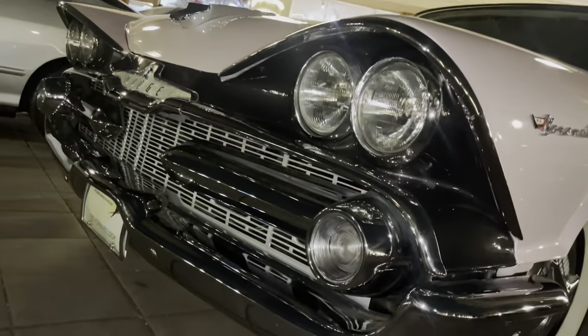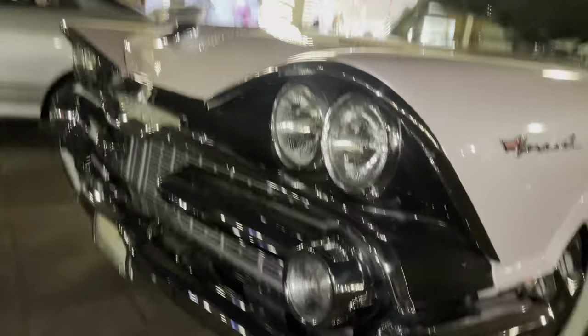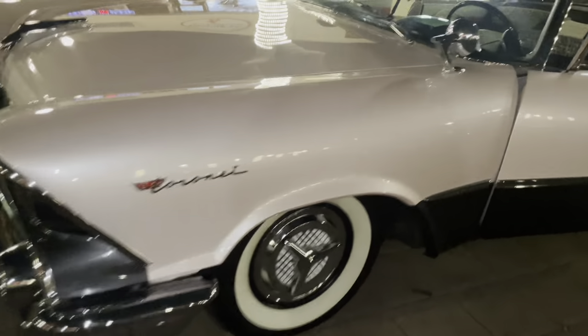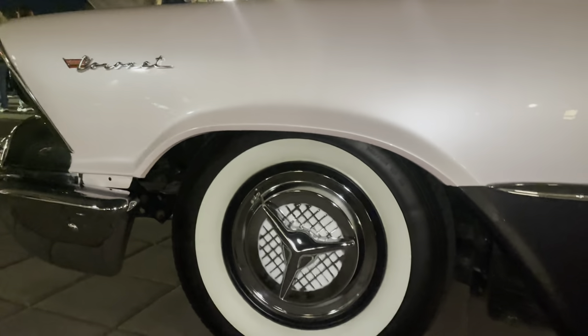This thing is powered by an all cast-iron block, naturally aspirated 360 cubic inch V8 engine, paired up with a very interesting automatic transmission. As you can see, this thing is sitting on dog dish caps with fat white wall tires.